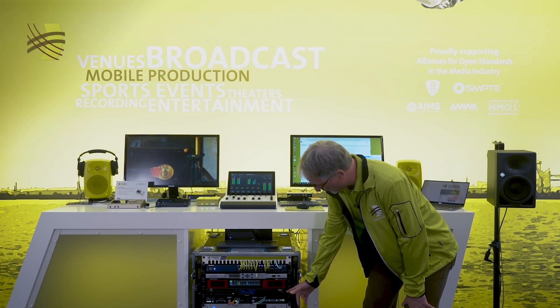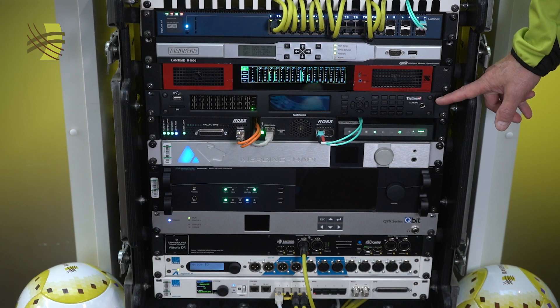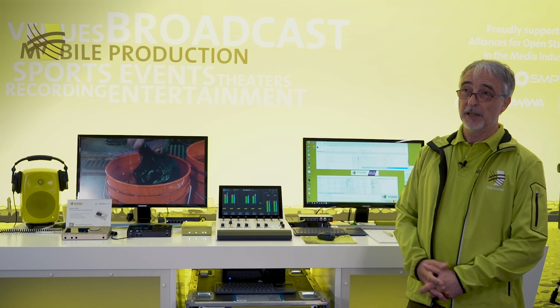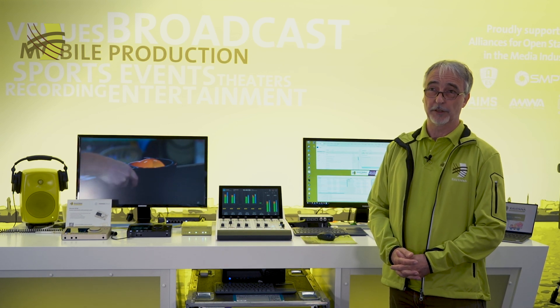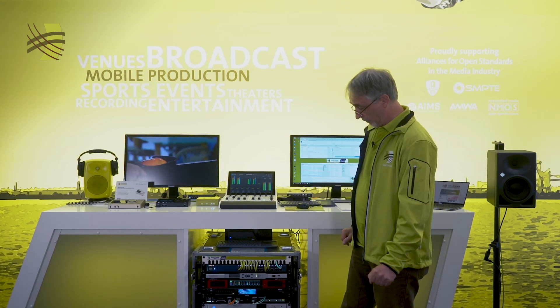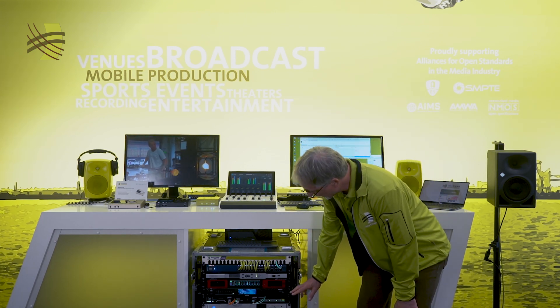The first thing we added is the Thailine gateway codec. Thailine is a training company and they produce very powerful DSP-based codecs for transporting audio from studio to transmitters and other places in the world — the Thailine audio gateway.